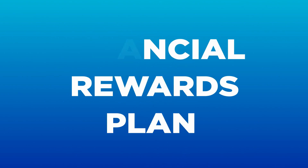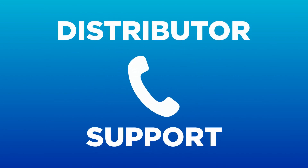This completes our video about promotional points. If you need any additional help, please contact our distributor support team and we'll be glad to assist.